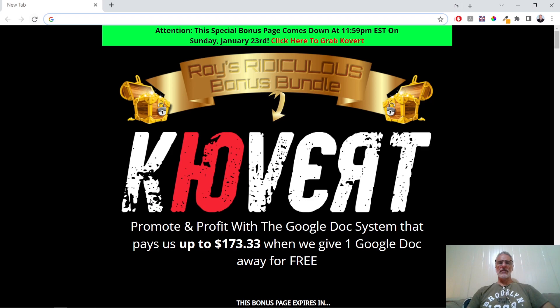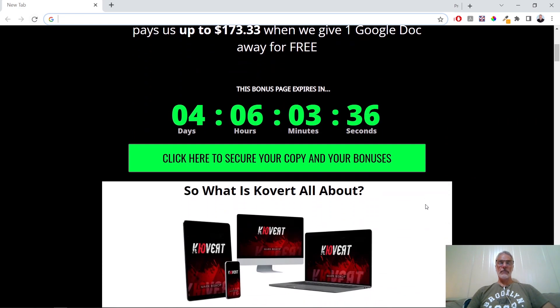Let's take a look then. The product, as I said earlier, is called Covert — promote and profit with a Google Doc system that pays up to $173 when we give one Google Doc away for free. This is a genuine limited-time promotion, valid until midnight Eastern Standard Time, Sunday the 23rd of January. From this point you have four days and six hours.